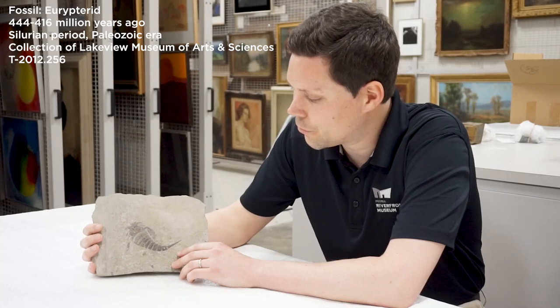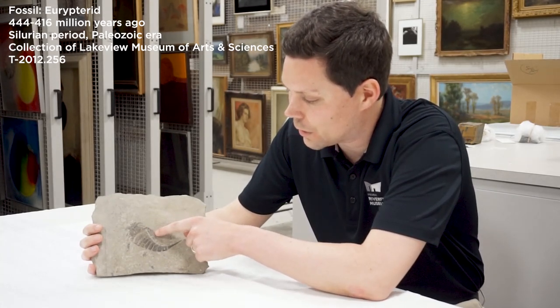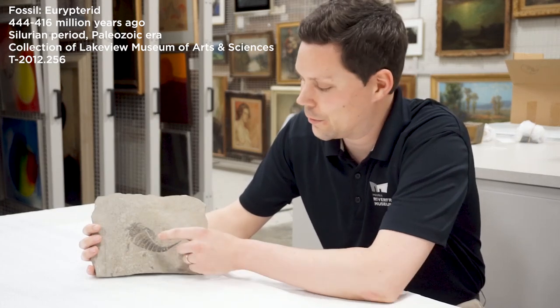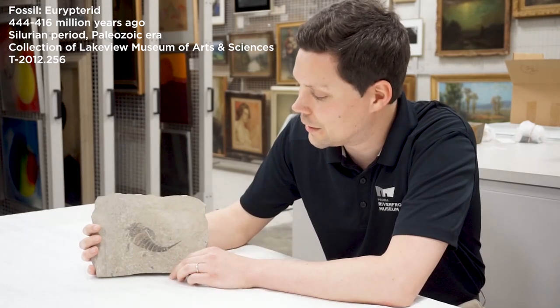Their name comes from this appendage. You can see one of the appendages really well on this side — they would have had another one on that side. Eurypterid means broad wing. So they didn't fly, but these are broad things that they would use to swim through the ancient seas of earth and of Illinois back in that time.